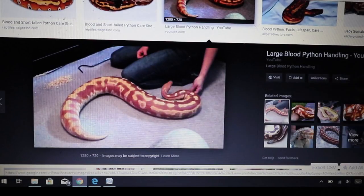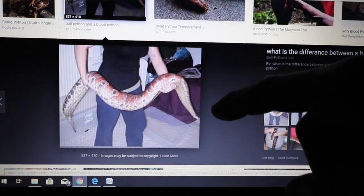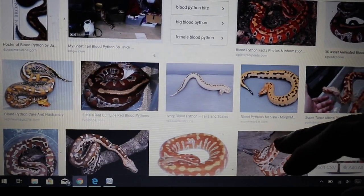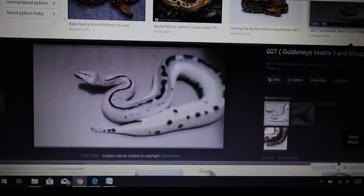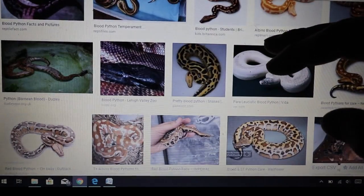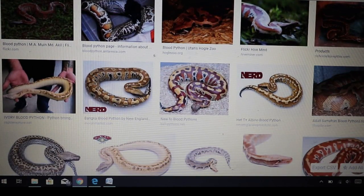Here's what a blood python looks like — they're really heavy-bodied, thick, and chunky. They can get incredibly large, and some have really interesting colors and patterns. Ball pythons and retics have more morphs than most, but people are doing some really cool things with blood pythons too. They can have pretty large clutch sizes. They're impressive snakes, but definitely tame them down as much as possible if you get one.